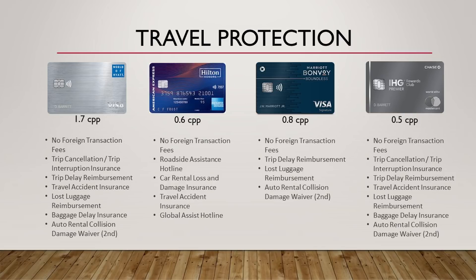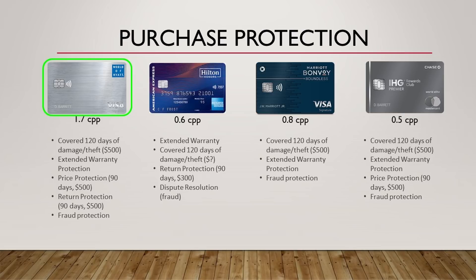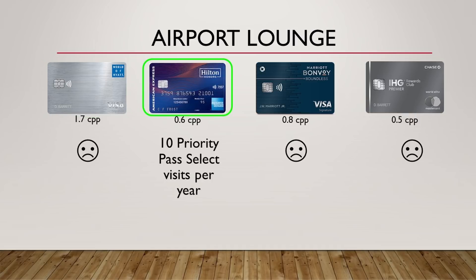For the next two benefits — travel protection and purchase protection — I'm not going to spend too much time. I personally don't really use these benefits, but some people do care quite a bit. For travel protection, World of Hyatt and IHG definitely come out on top — they have quite a bit, actually. I was surprised that Marriott didn't have as much as the other two, since they're all Chase cards. For purchase protection, the World of Hyatt card also comes out on top — it has everything the other cards have, plus a little bit more. IHG is close but missing one or two things.